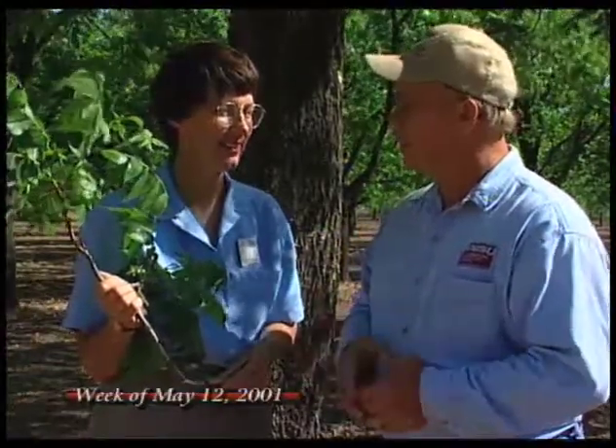Welcome back to Southwest Yard and Garden. I'm John White. With me today is Dr. Carol Sutherland, and Carol's Extension Entomologist here at New Mexico State. We have a lot of pecans here in the southern part of the state, and as we're moving into late May, this is a critical time to start looking for our infamous pecan nut case bearer.